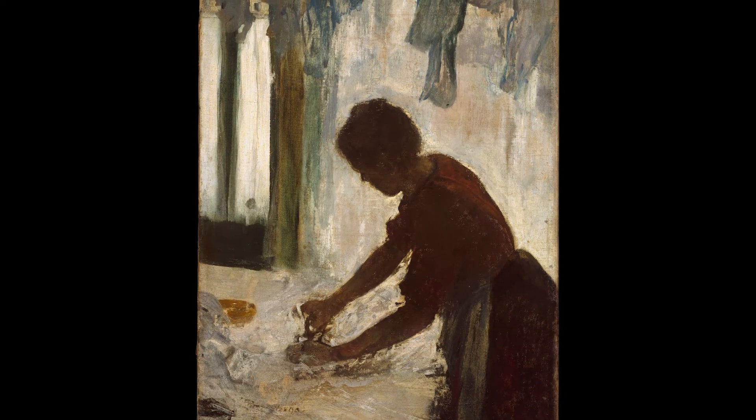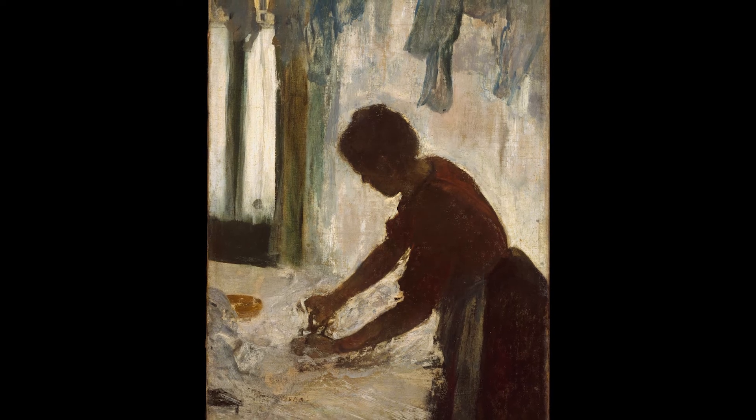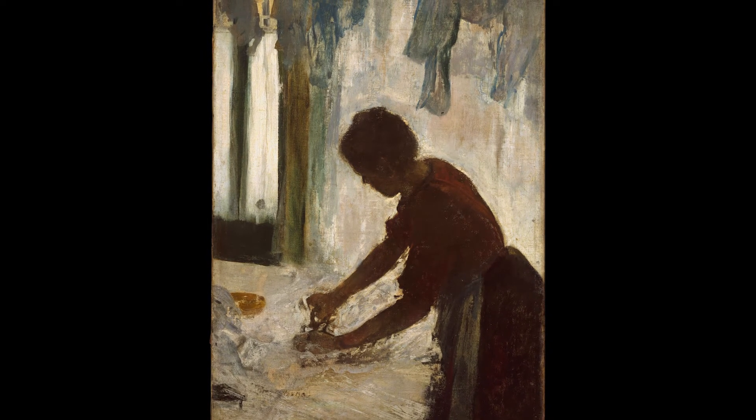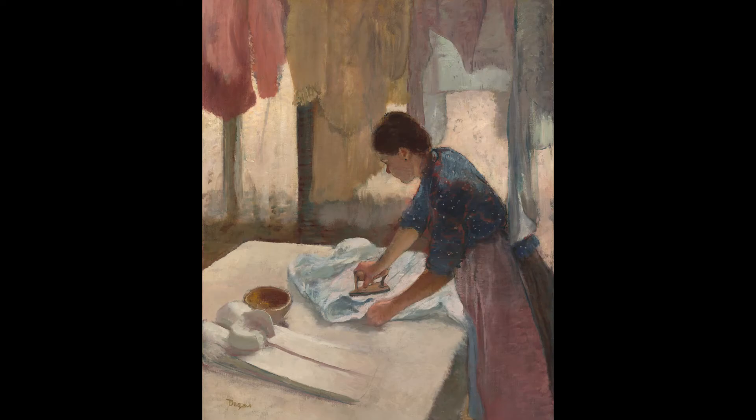Degas's paintings of laundresses were popular with his upper-class contemporaries, and the majority of his pictures featuring the subject were sold during his lifetime. What do you think the people who bought these paintings saw in them?